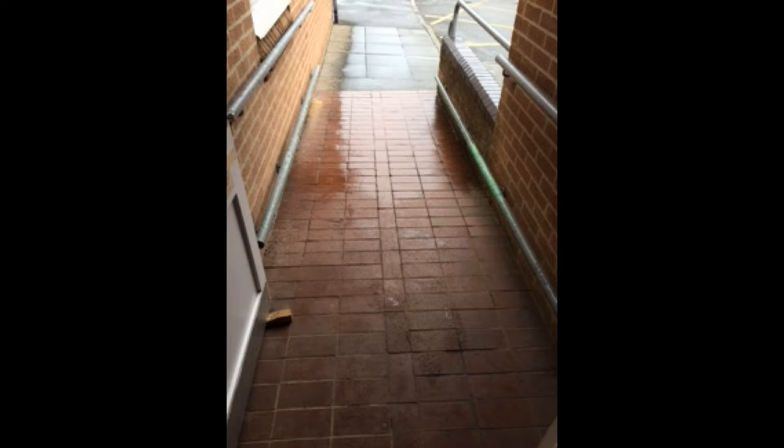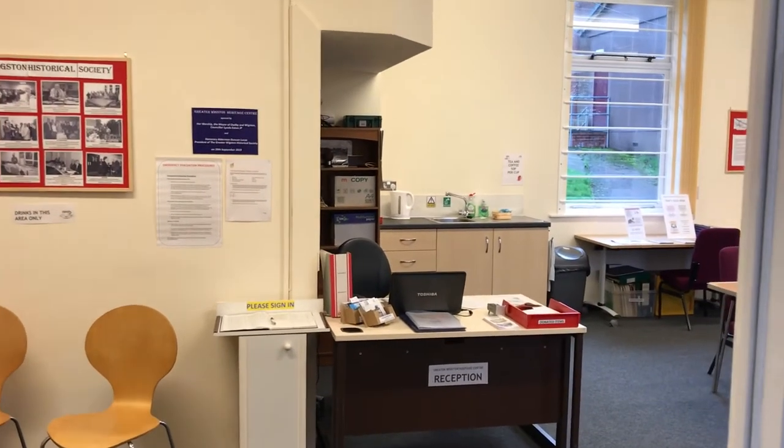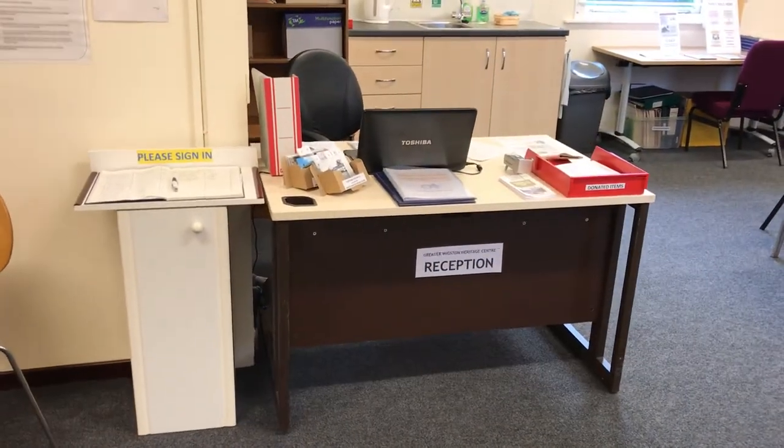Let's take a guided tour of the Heritage Centre and see what can be found there. You will be met at the reception desk by a volunteer and asked to sign in. If it is your first visit, our friendly volunteers will show you around and explain what you can see and how to find everything.